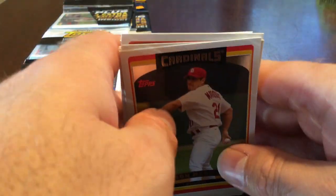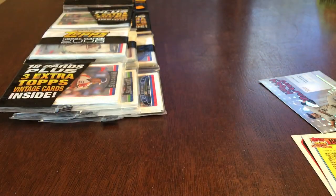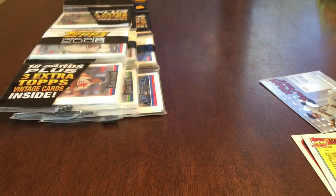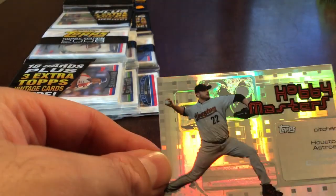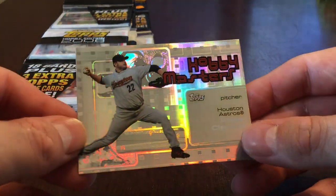Alright, so I think we get a sense for what we're going to see here — a couple of inserts. The Mickey Mantle home run insert was pretty neat, and then three junk era Topps vintage cards. And then this Roger Clemens — pretty neat looking card.